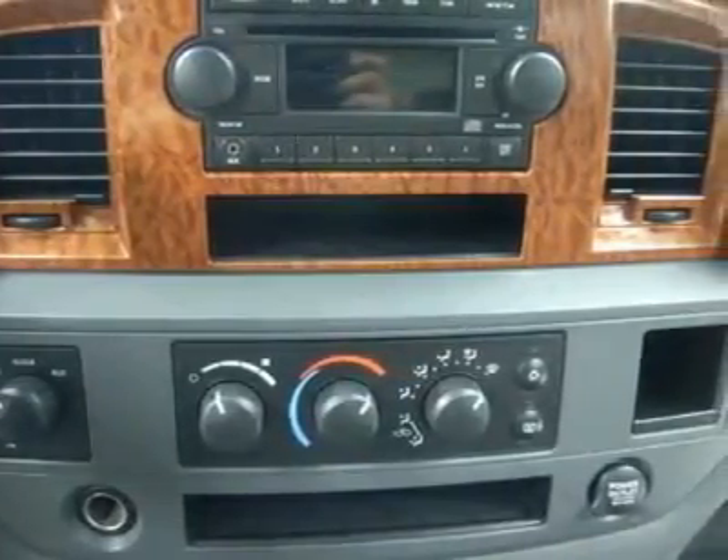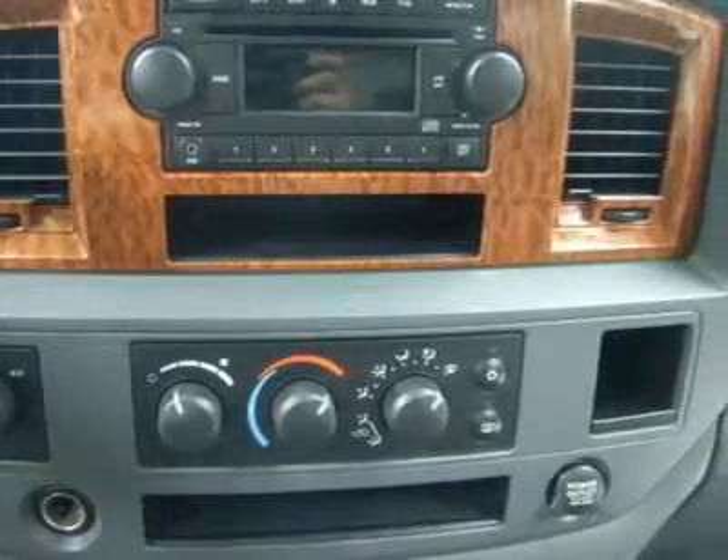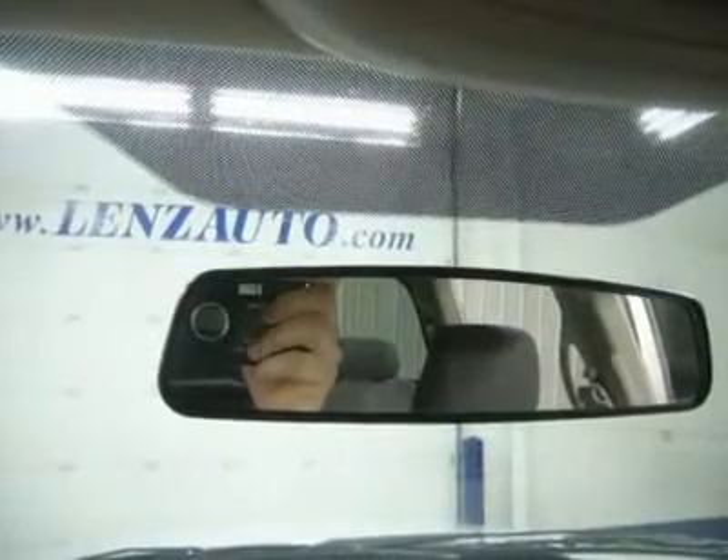If you are looking for financing, Lenz Truck Center can help. We have on-the-spot financing — bad credit or good, we will work with your 17 banks to get you approved and for a great rate. If you live far away or close to us, we make it our promise to make sure you are a happy customer before, during, and after the sale.